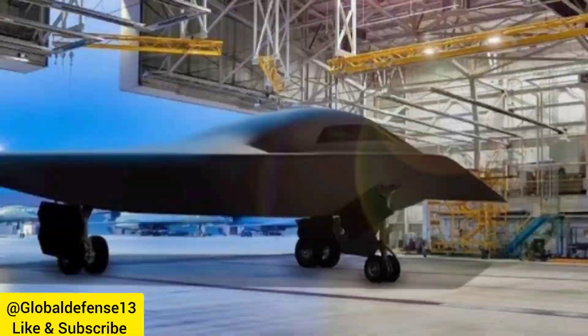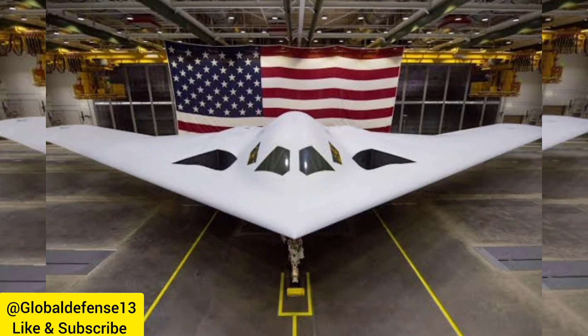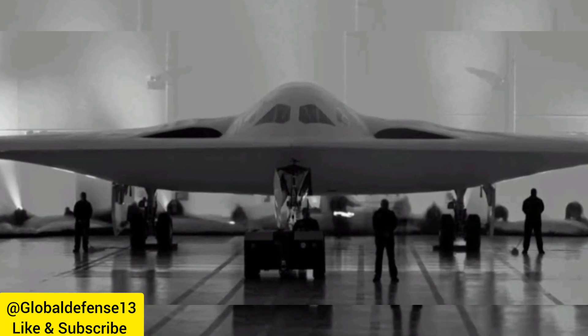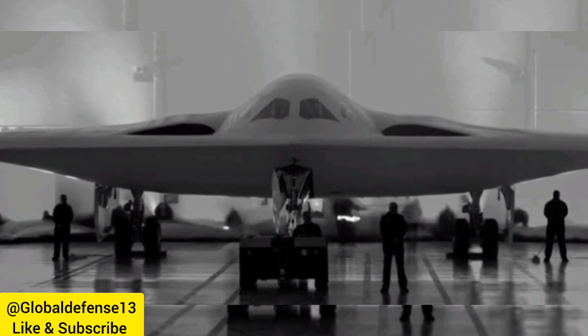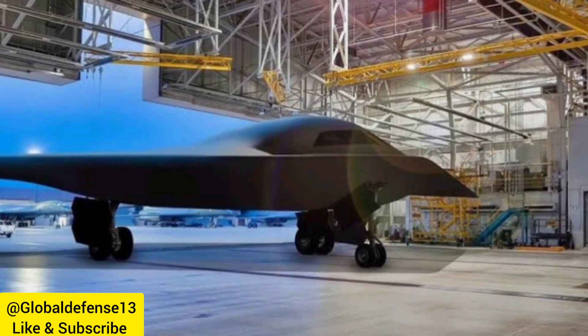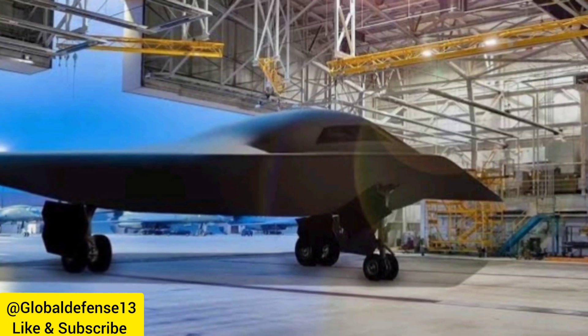Currently, B-21 Raiders are in the final stages of assembly and testing at Northrop Grumman's facility in Palmdale, California. Named in honor of the legendary Doolittle Raiders of World War II, the B-21 pays tribute to the 80 airmen who, under Lieutenant Colonel James "Jimmy" Doolittle's command, launched the 1942 raid on Tokyo.